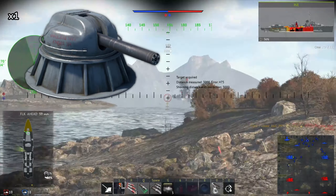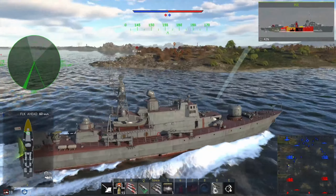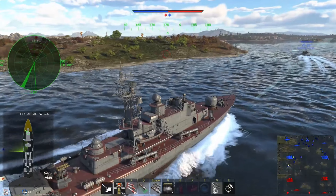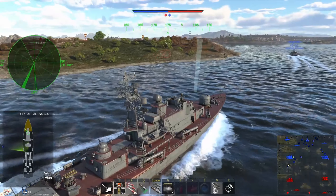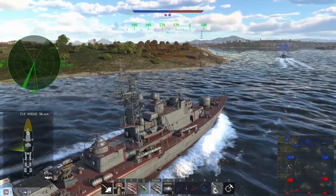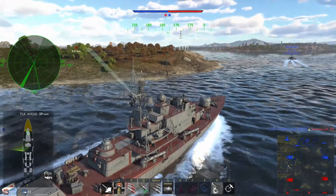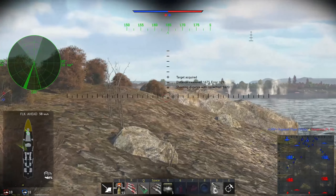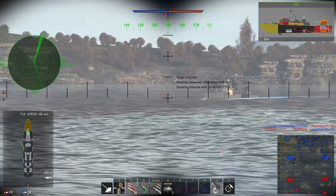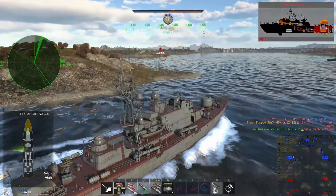For its secondary cannon, the Pauk-class has a 30mm AK-630 cannon mounted on the back. The AK-630 is incredibly powerful, having a fire rate of 5000 rounds per minute. Don't be fooled by the number of tracers — only 1 in 6 shells has one. Its dispersion isn't great, but it can easily chew through nearby surface targets at close range. It's also the single best anti-air cannon in naval, giving the Pauk-class a surprisingly effective anti-air defense for its size. However, this cannon also has a low ammunition count of 2000 shells, along with overheating quite quickly.